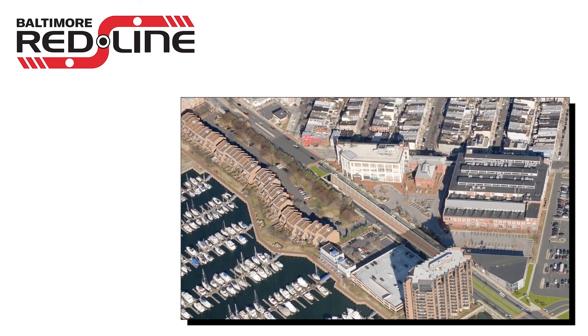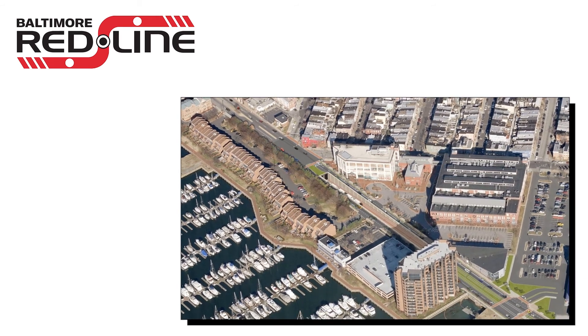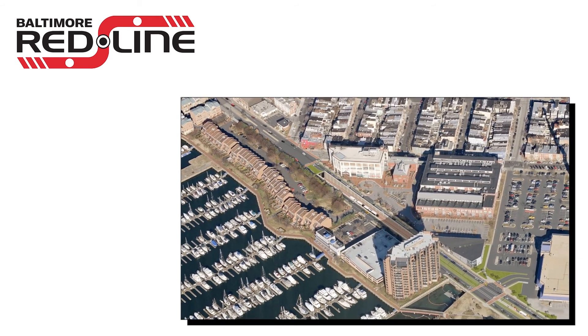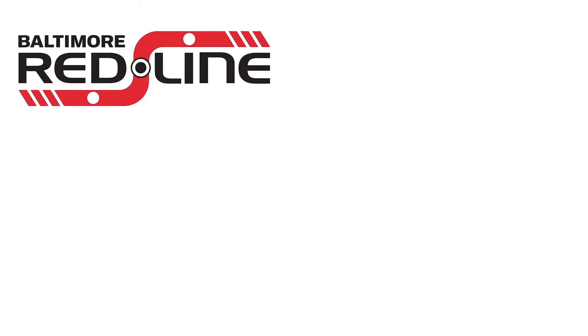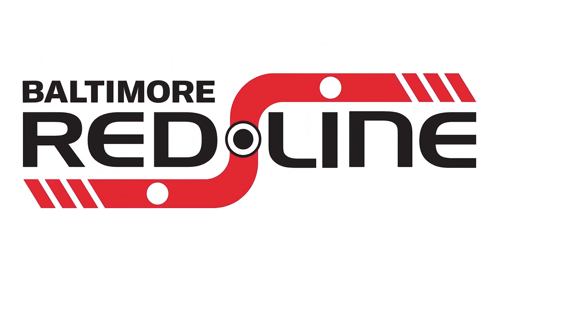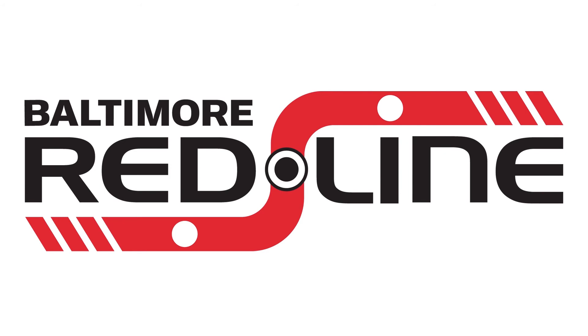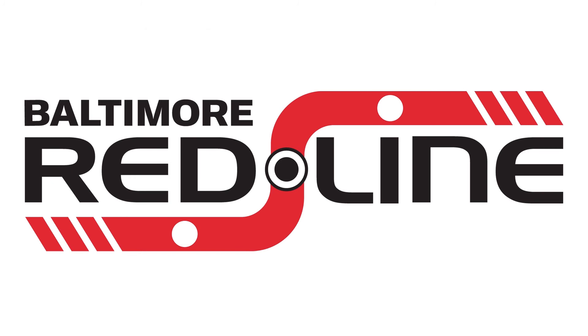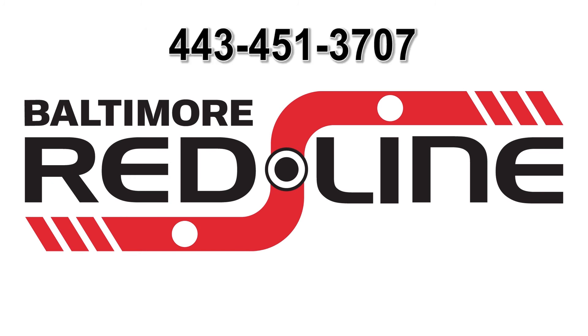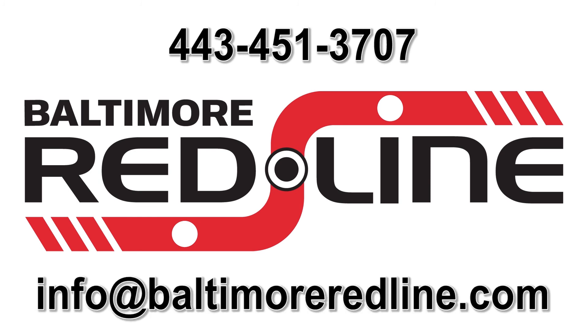As the design of the project continues and moves towards the selection of a maintenance of traffic plan for the portal construction, the Red Line team will continue to work with city agencies and the community, providing continued communications and ongoing business and residential coordination. Additional project information is available at www.baltimoreredline.com. You can ask questions or offer feedback by contacting the Baltimore Red Line at 443-451-3707 or info@baltimoreredline.com.